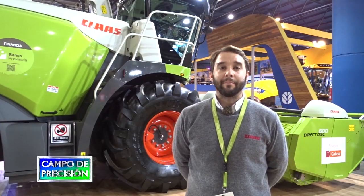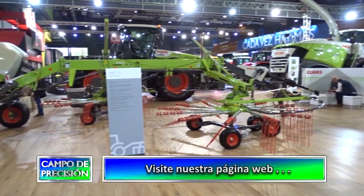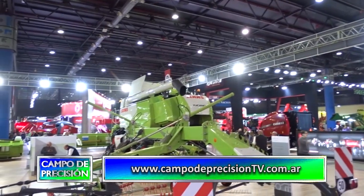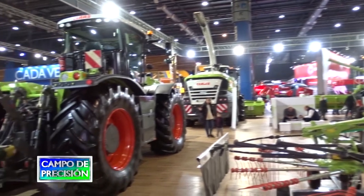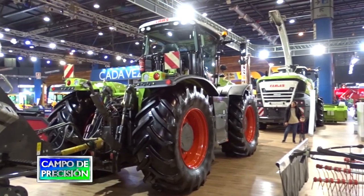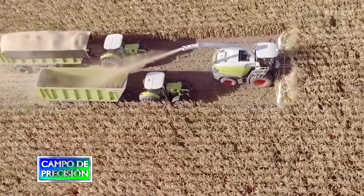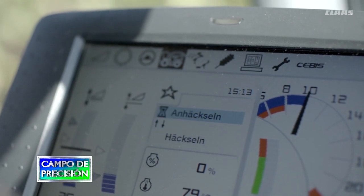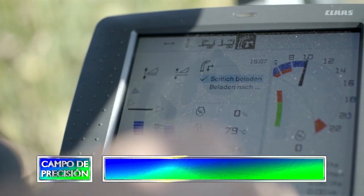La Jaguar también tiene el sistema de mapeo por Cebis, al igual que la Tucano, y tiene un sistema de telemetría igual que la Tucano. Con el sistema de telemetría hay un software nuevo en la página: cuando descargás los mapas directamente, mediante un algoritmo matemático te acomoda los puntos de cabecera, que generalmente son los conflictivos, donde se encuentran puntos que no tienen sentido, como rendimiento cero o superposición de puntos. El software nuevo elimina esos puntos para darte un mapa más limpio.